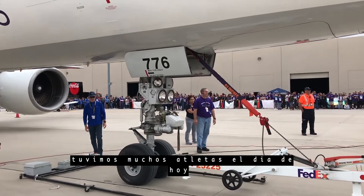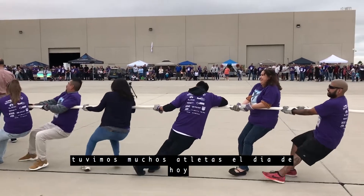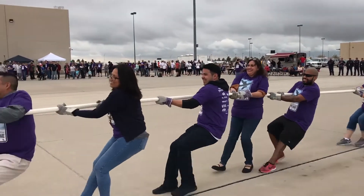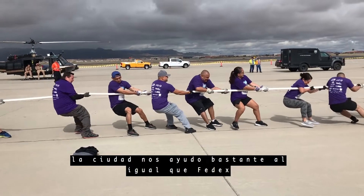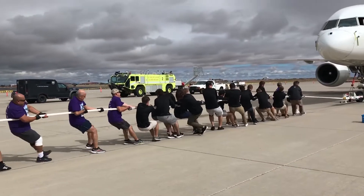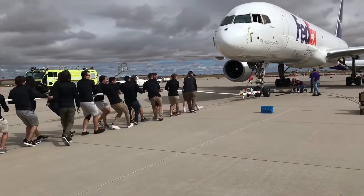There were a lot of athletes out here today and I hope people had a chance to talk with them — they love to hear their stories and their successes, and it's all about them. The city was so helpful, so was FedEx, and everyone at the airport plus all the volunteers — it took an army to put it together and we're so grateful for everyone's support.